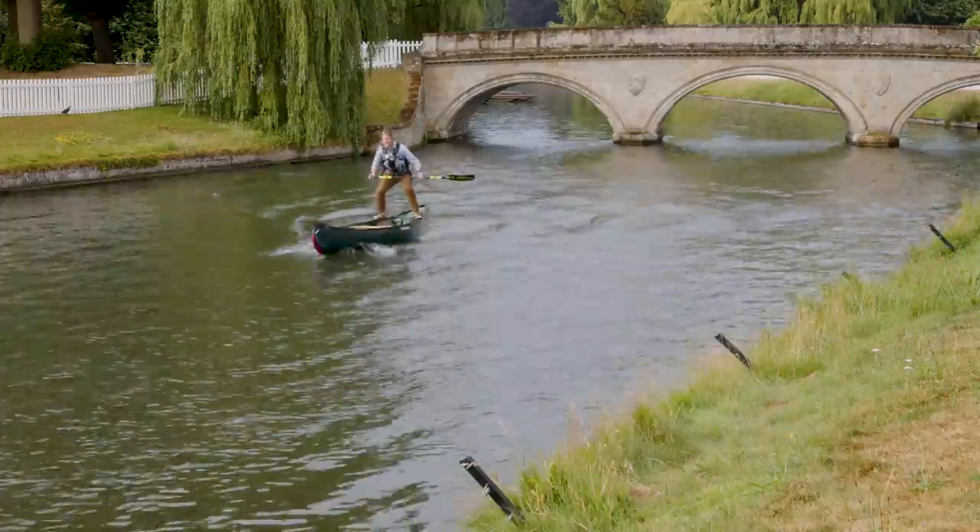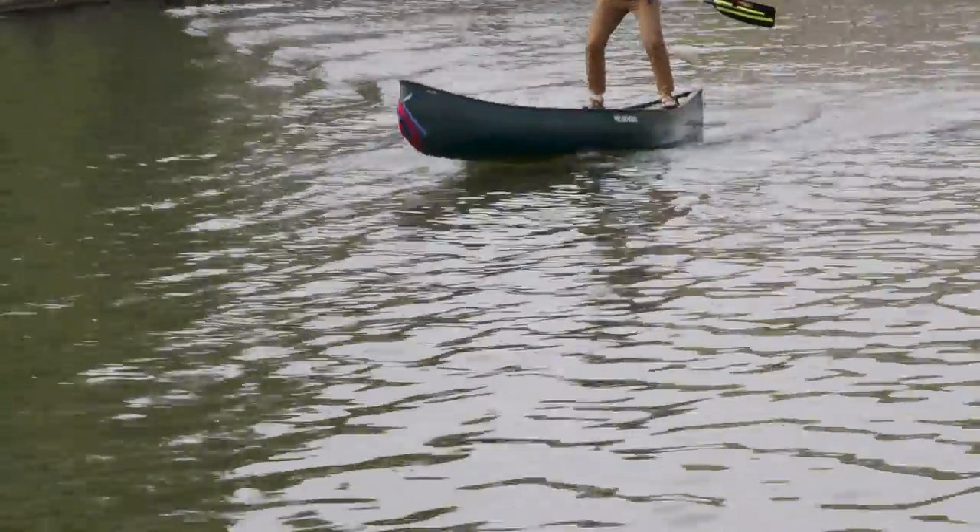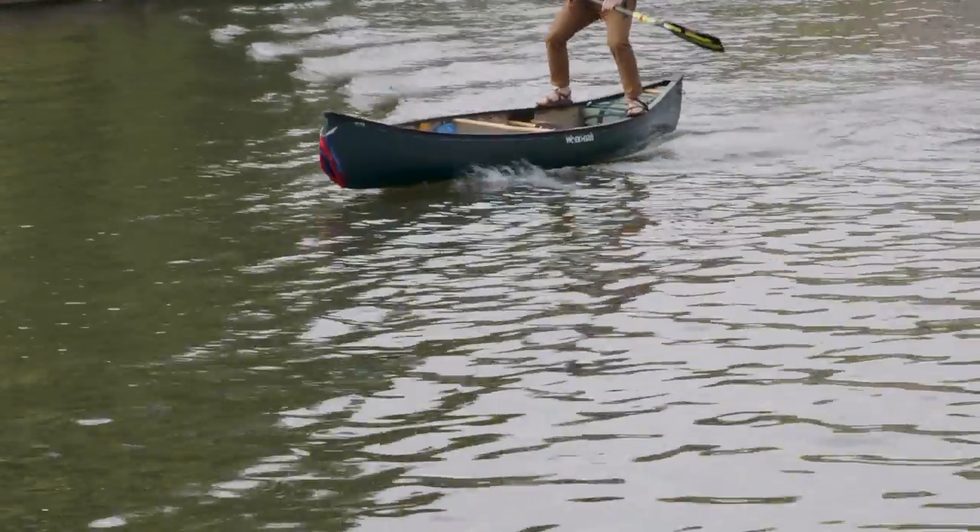Similarly, if you did a seesawing motion — a pitching motion — you would also generate a symmetric wave field, and it's also not going to drive your forward velocity. What you really need is both a heaving and a pitching motion. By combining a heaving and a pitching motion, you can arrange to push down on the slope of your last wave, just like a surfer. You're pushing down on the slope of the wave, and you're surfing it forwards.